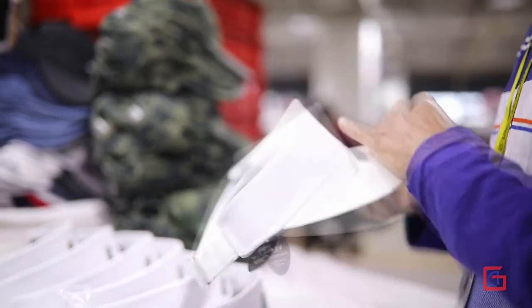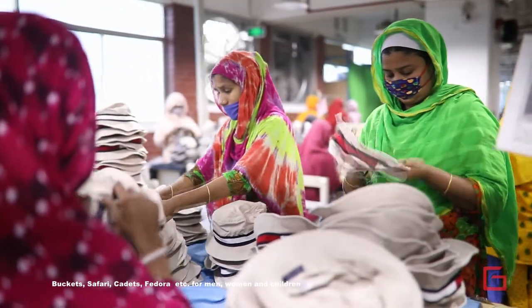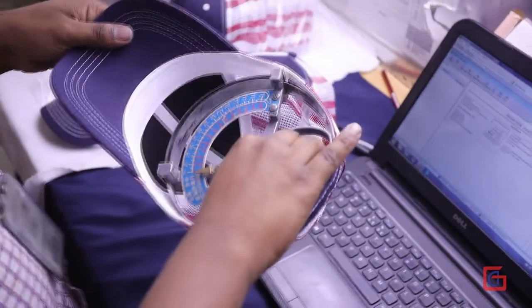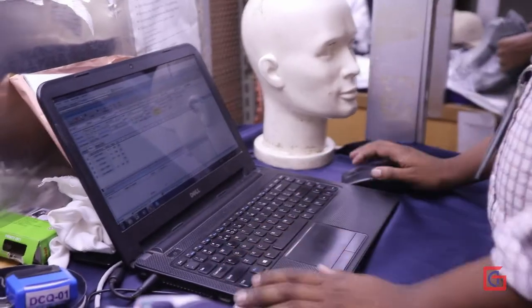The product range includes stretch fit caps, sun visors, buckets, safari, cadets, fedora, and more, for men, women, and children. In variable finishing touches, the final QC is done to quality level.